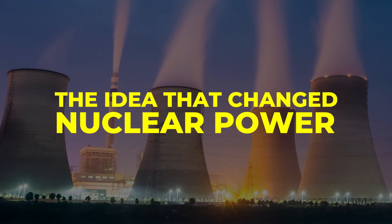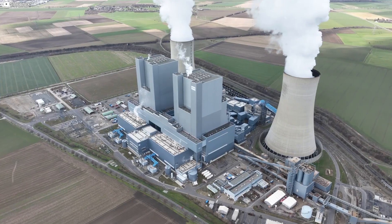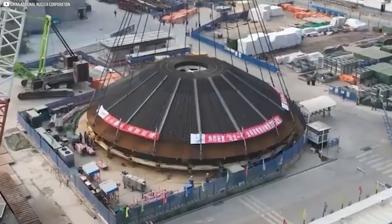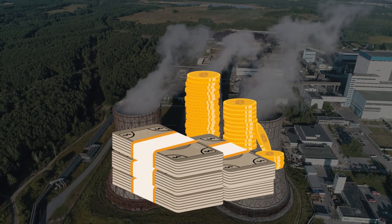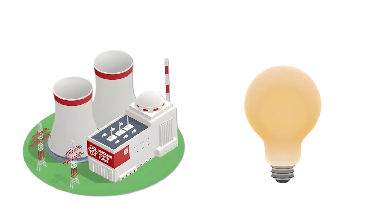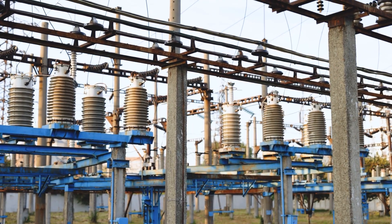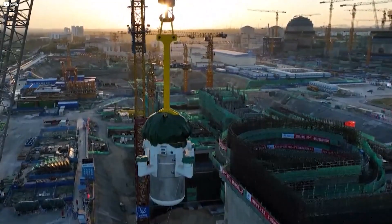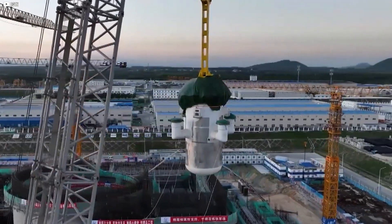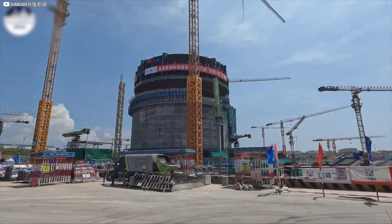The idea that changed nuclear power. For decades, nuclear energy meant enormous plants with mile-wide safety zones, construction timelines measured in decades, and budgets in the billions. But that model is breaking down. The demand for constant, carbon-free electricity is rising faster than traditional systems can handle. This is where small modular reactors, or SMRs, rewrite the rules. They aren't just downsized versions of legacy reactors — they're a complete rethinking.